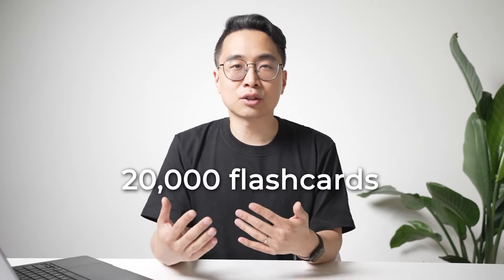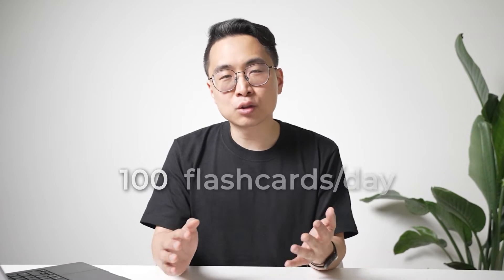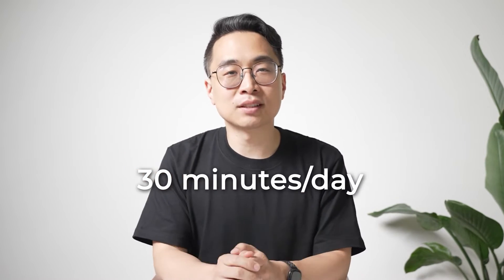My first year at Stanford Medical School was 2009, and that's when I started using Anki. I've done my cards every day since then and accumulated about 20,000 flashcards over that period. I only have to review roughly 100 of those cards every single day, because the retention interval has grown so much — which takes me about 30 minutes a day.